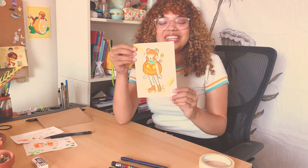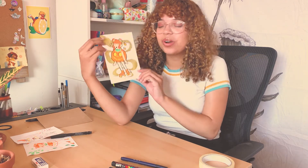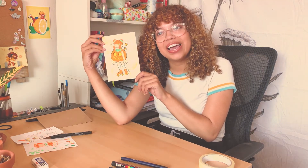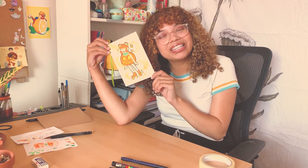I just finished my drawing for the mail art exchange. She turned out really cute — she's a little grumpy pumpkin skater, we'll call her a grumpkin. I think I'm just going to package this right now and I'll be sending it off to my mail art exchange buddy tomorrow.